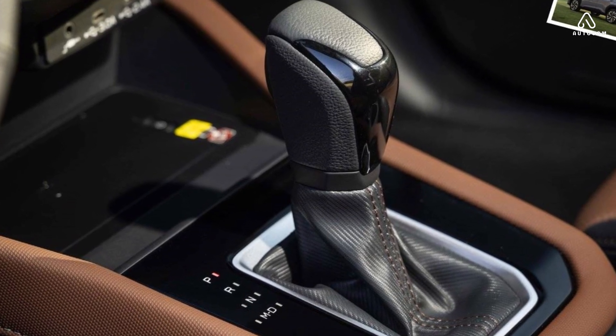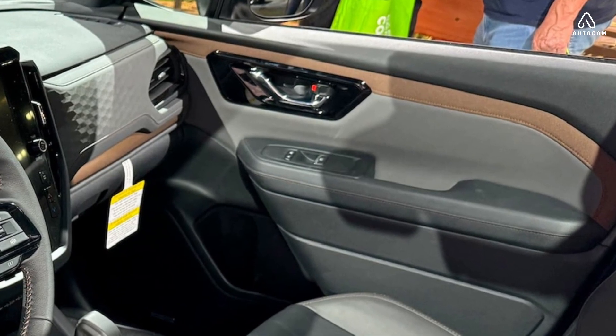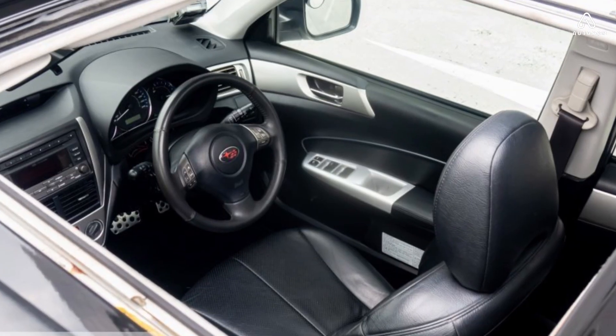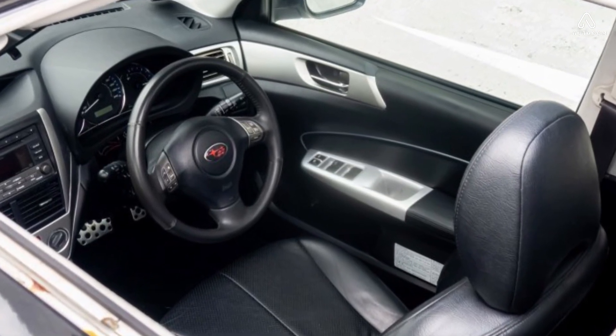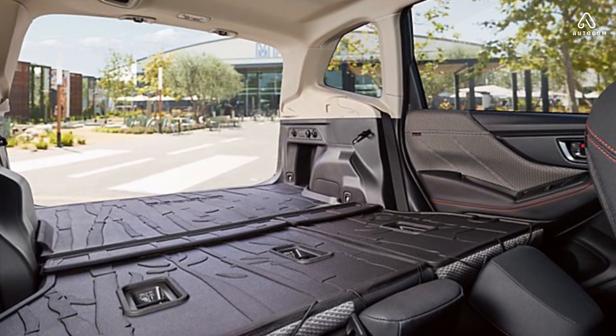The new Forester's interior is also more spacious than ever before. There's more legroom and headroom in both the front and rear seats, and the cargo area is now one cubic foot larger. The Forester also has a comfortable and supportive seating position, with plenty of adjustment for both the driver and passenger.